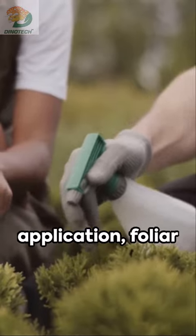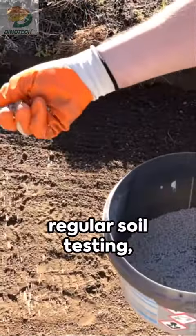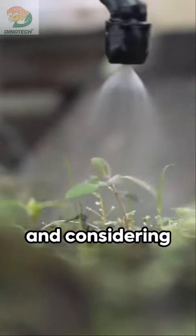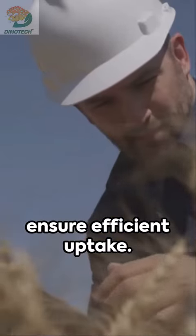Application methods vary from soil application, foliar application to fertiliser blends. But remember, regular soil testing, understanding crop-specific needs and considering environmental factors are key to avoid over-application and ensure efficient uptake.